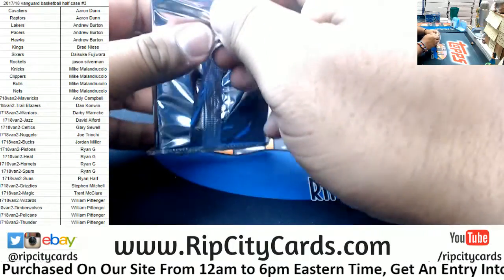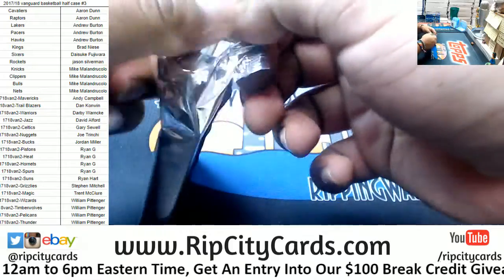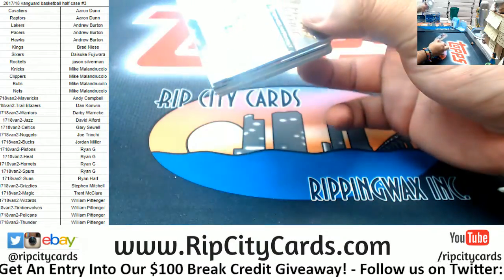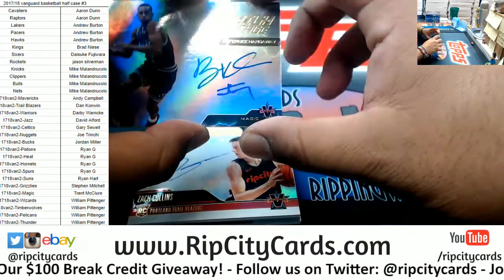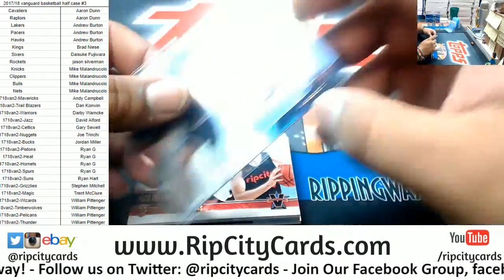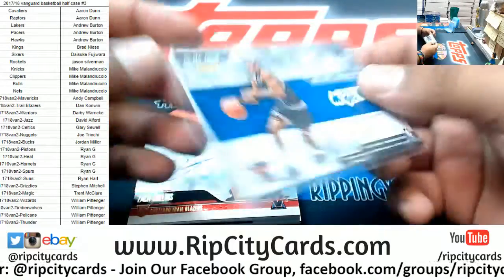Giving me issues with the pack right now — looking like amateur hour over here. Nice one to start off: a /49 on-card auto for Penny Hardaway. That is nice, that is sweet. Two of 49 — very nice looking card.